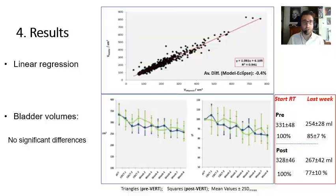Within the results of the study, to highlight the linear regression outcomes, which validate the usage of bladder volume estimation by ellipsoids: as we can see in this plot, there is a satisfactory correlation between both magnitudes with a coefficient of nearly 0.94 and an average difference between both measures of nearly 0.4%.